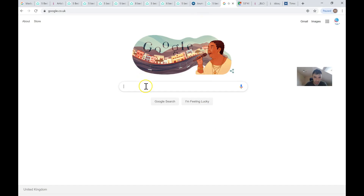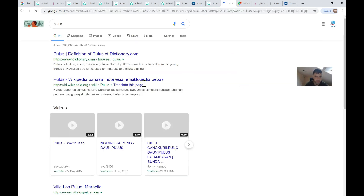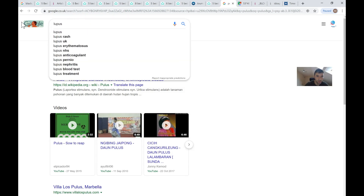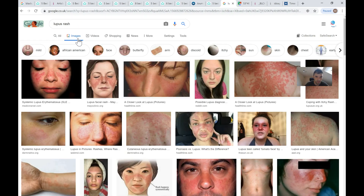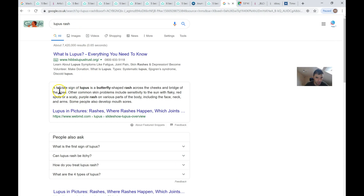Let's look up lupus and have a look at the image first. Looking at the definition — the tell-tale sign of lupus is a butterfly-shaped rash across the cheeks and bridge of the nose.